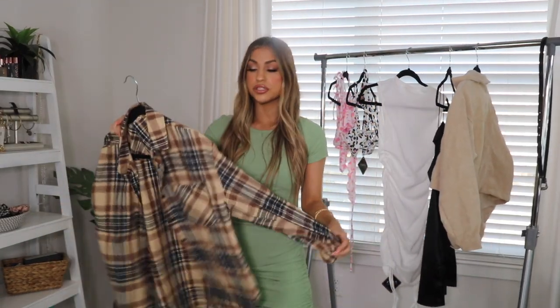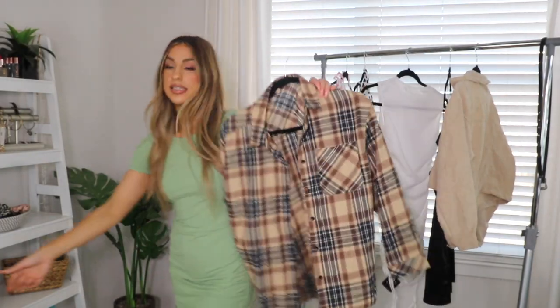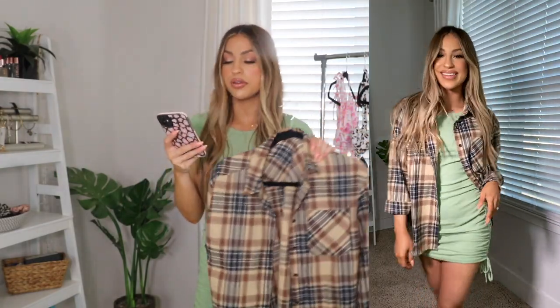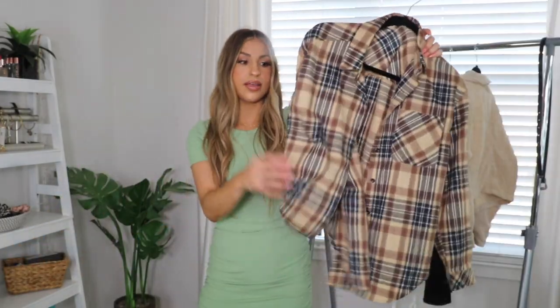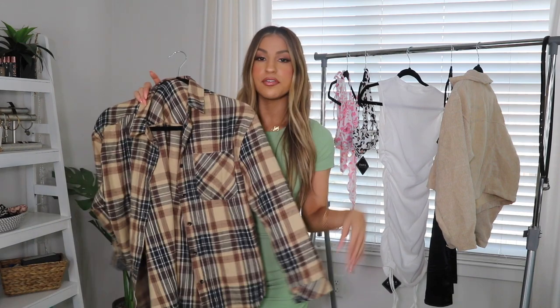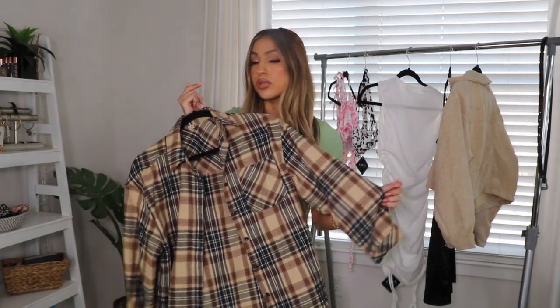The next piece is a plaid shirt jacket — I love anything plaid right now, especially an oversized shirt jacket. I got it in a size medium for an oversized fit. It's the yellow colorway and costs $21.99. It feels really nice, like something from Hollister, but I got it from Zoffel for $21. It's not thick or heavy, which is perfect for Florida. I've already worn it a couple of times because I'm obsessed. Lightweight and super affordable.